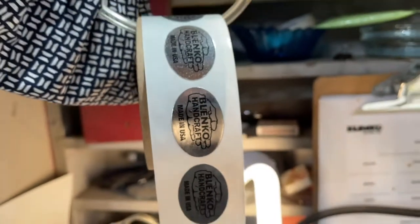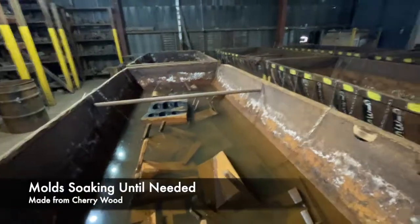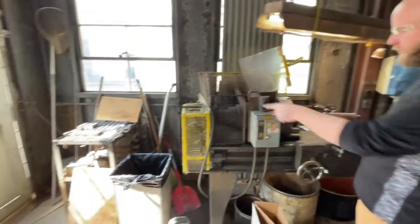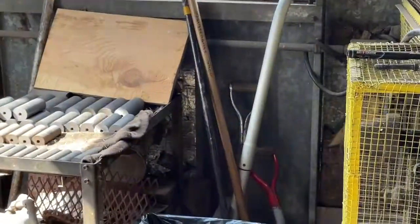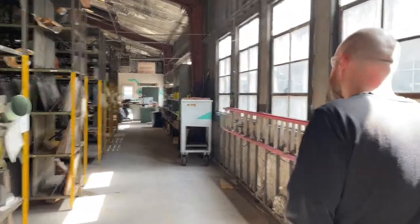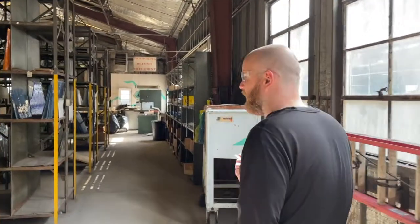At Blenko, when they say handmade, it goes far beyond the glass itself — from the molds that are hand-carved to even the rods that are used to blow glass. These blow pipes are machined on-site. Everything is carefully made by hand, unlike most things in the world today. It's just what you did back in the day; glass factories had a bunch of crafty guys, and even everything down to their hand tools, they would make those.